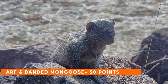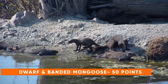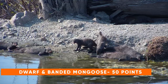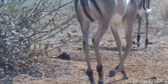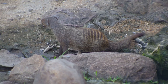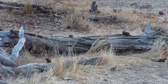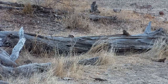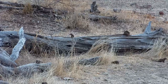Next up we have the dwarf mongoose and the banded mongoose, both worth 50 points. They are two mongoose species that live in troops or groups. The dwarf mongoose is unsurprisingly quite small, while the banded mongoose is unsurprisingly quite banded and slightly larger than its dwarf cousin. They are both carnivorous and you'll find them around waterholes — not necessarily to drink, but because the short grass provides favorable conditions for finding tasty morsels.